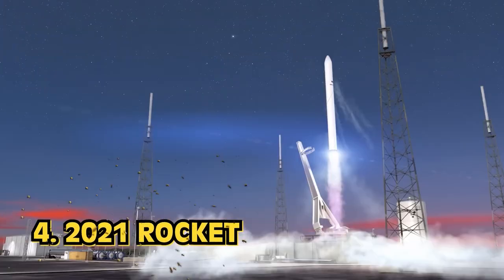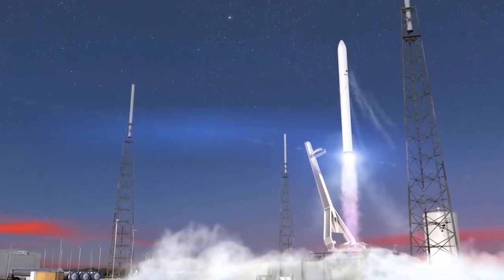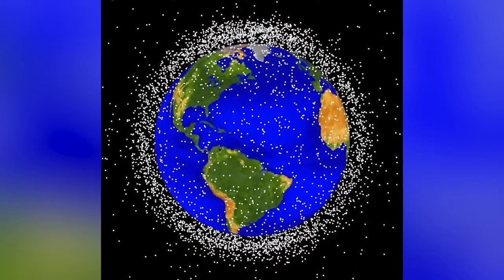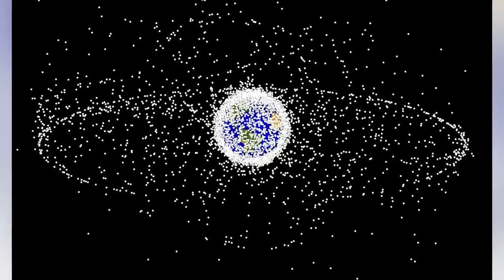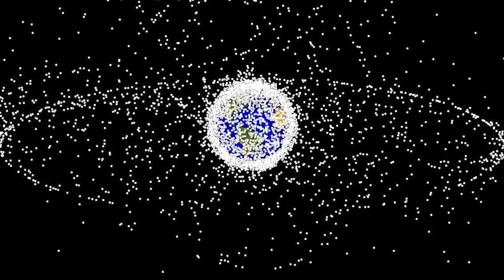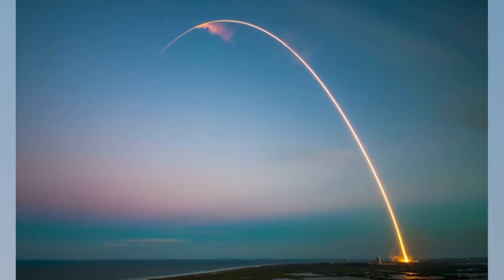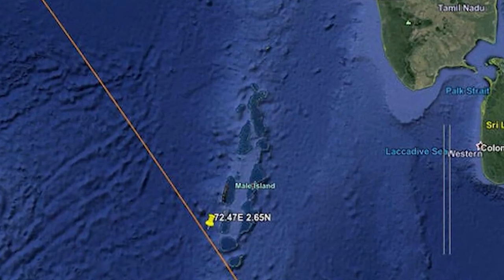Number 4: 2021 Rocket. Remember when a large piece of space junk was going to crash land somewhere on Earth and we had no idea where it was going to hit? This was one of the biggest pieces of human-made space junk to ever crash towards Earth. They said it would land in New York or New Zealand. The debris came from the Long March 5B rocket and landed in the Indian Ocean, luckily with most of it burning up upon re-entry.